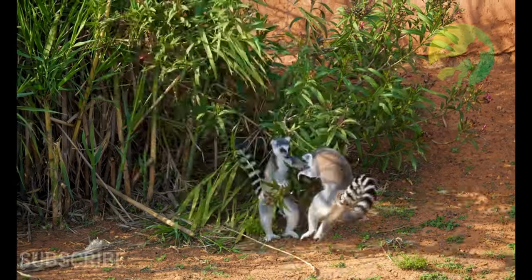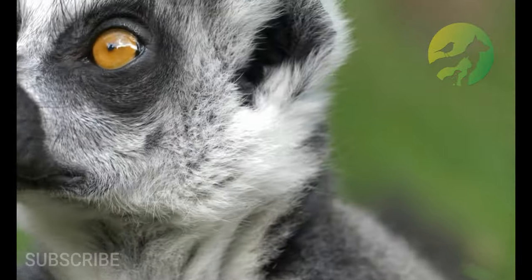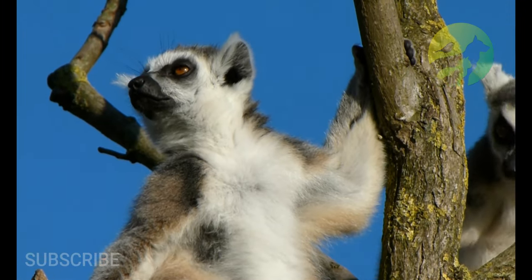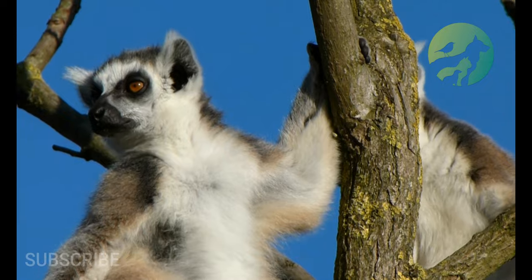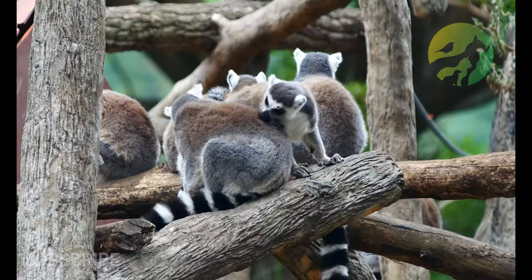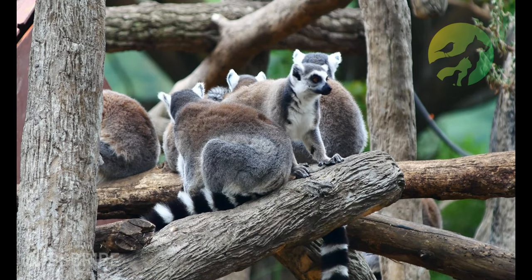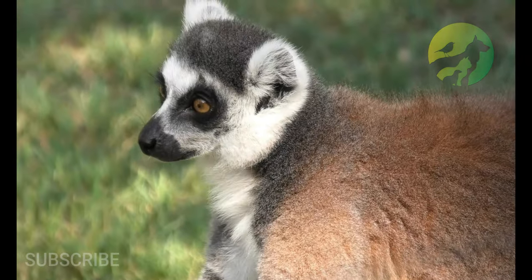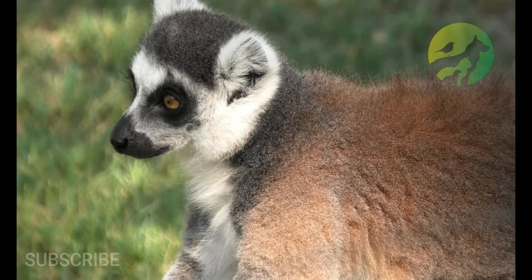Lemur appearance: lemurs are a small species of primate. They can grow to be about 3 inches to 28 inches long, excluding their tails, and weigh anywhere from less than a pound to 22 pounds. Their tails can be much longer than their bodies, and on average they weigh about as much as a cat.